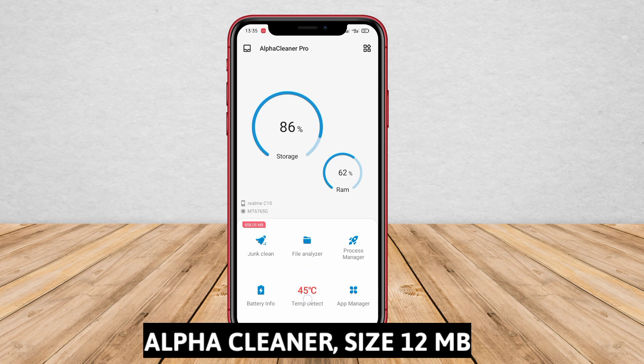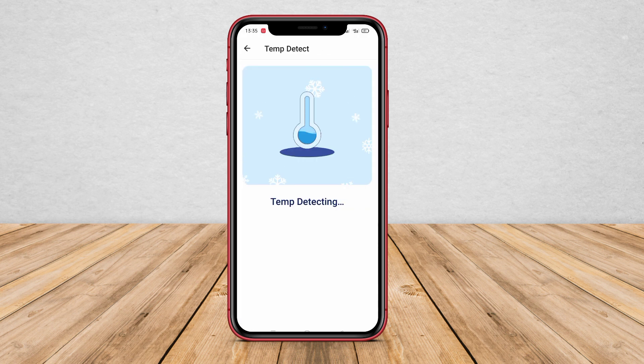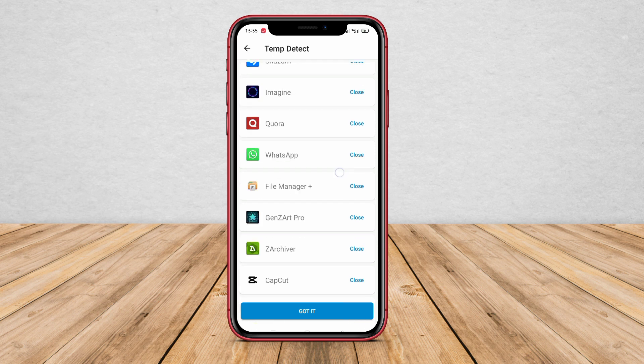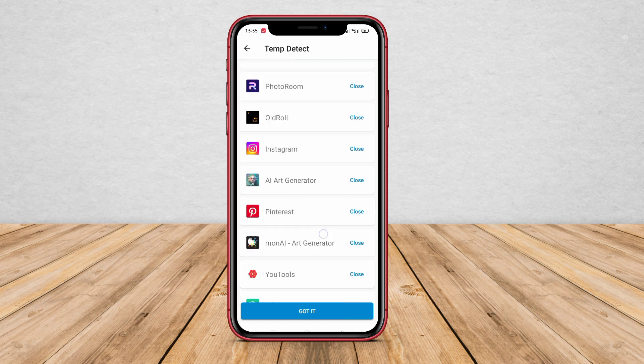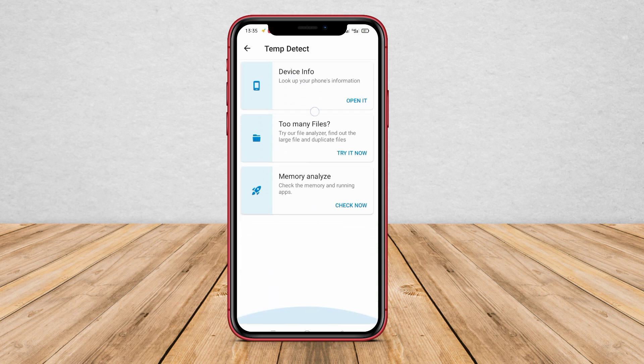Alpha Cleaner is an application that provides various optimization tools to enhance the performance of your smartphone. Among its features, it includes a CPU cooler which aims to maintain the optimal temperature of your device's processor. Utilizing advanced algorithms, the CPU cooler of Alpha Cleaner accurately measures the temperature of the CPU and actively works towards lowering it. It achieves this by identifying background processes and applications causing excessive CPU usage, and by closing or limiting the resources allocated to such tasks, Alpha Cleaner reduces the burden on the CPU, thus preventing overheating.